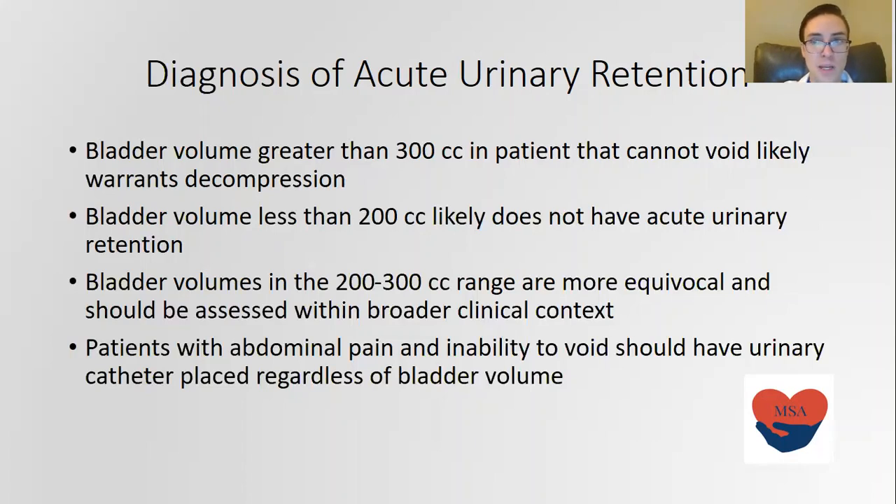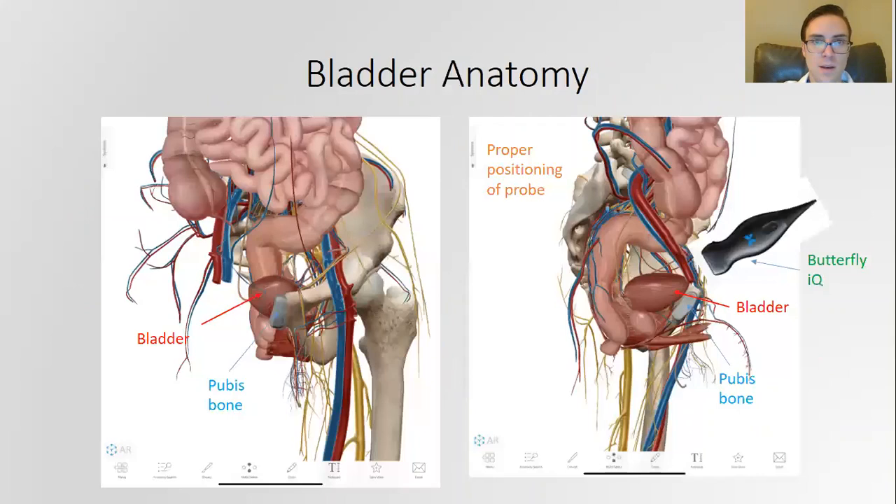If the patient is having abdominal pain and inability to void, at pretty much any measurement you should consider placing a catheter to help them. These diagrams show some of the relevant bladder anatomy. The bladder and the pubis — the pubic bone — is an important anatomical landmark because that's where you need to position your ultrasound, so that you can slide it over and scan the entire bladder from top to bottom.